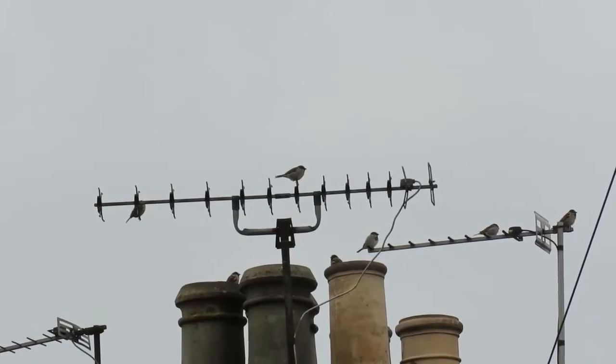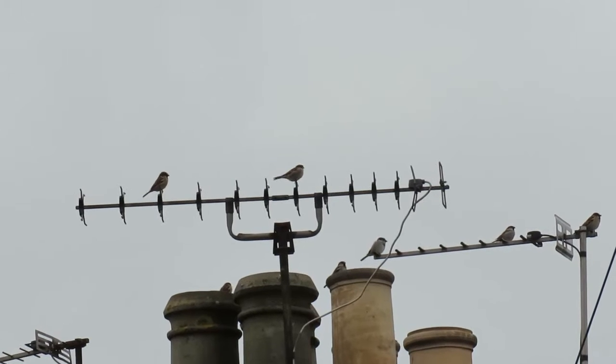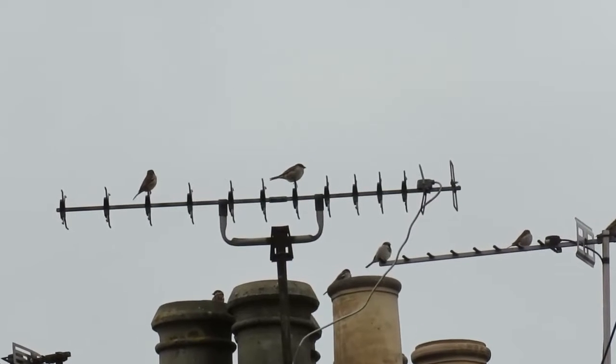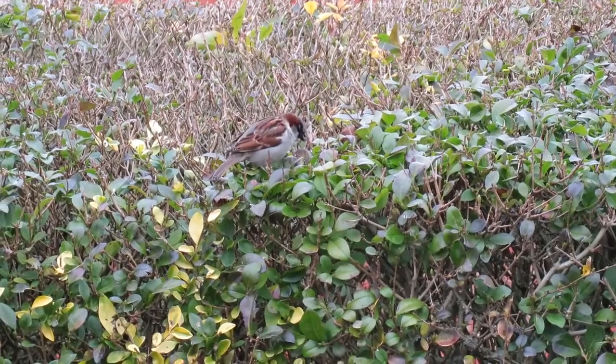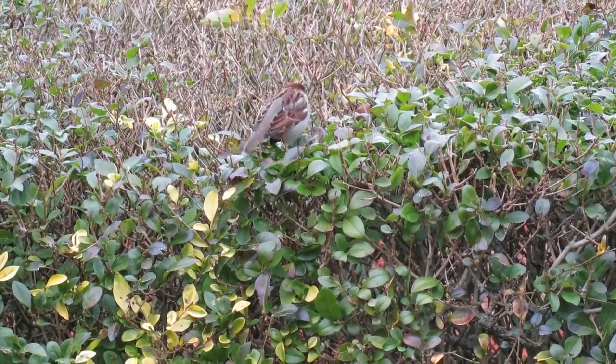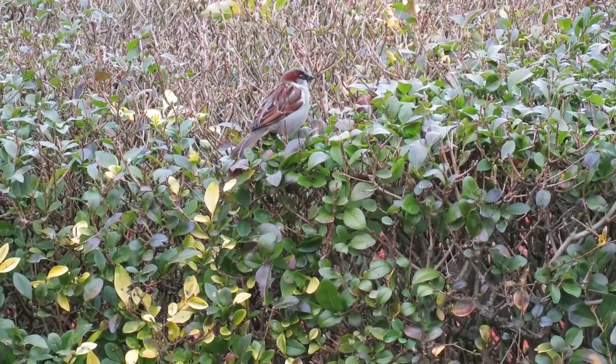When it comes to nesting, House Sparrows prefer to do it communally and will often nest very close to other pairs. As well as under tiles and in eaves, they will also use man-made nest boxes, holes in trees, and amongst dense bushes and ivy.